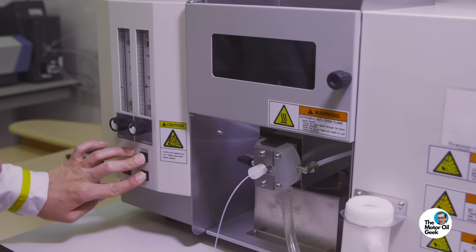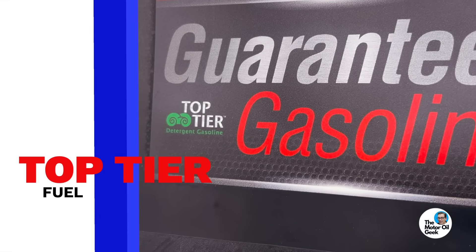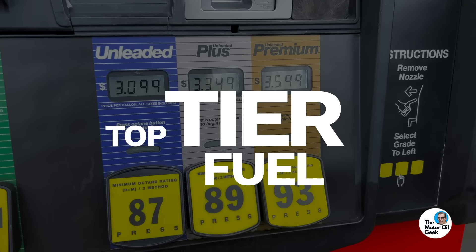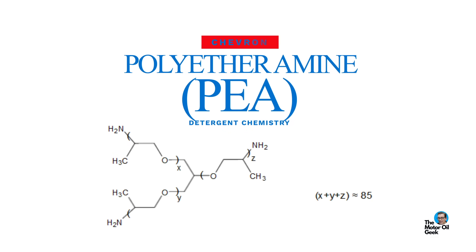AAA, of which I'm a proud member, paid an independent lab to test the difference between regular pump gas and top tier gas. Why are we talking about top tier fuel in a video about fuel additives? The difference between regular fuel and top tier fuel is the amount and type of detergent additive in the fuel — which is exactly what's in this bottle. Before you think Chevron sponsored this video, they didn't. I picked this one because Chevron actually invented the polyetheramine detergent chemistry, which is what's in all of the top tier fuels today.